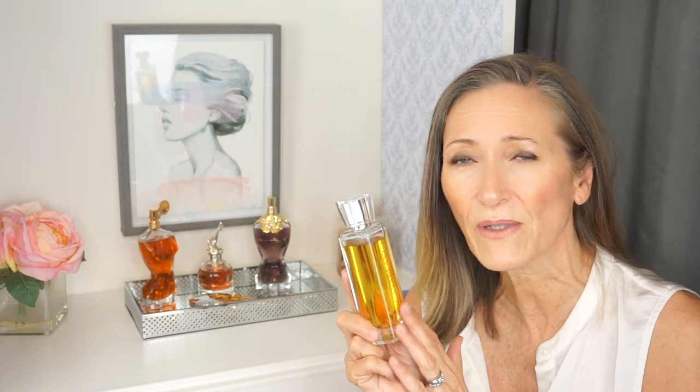I had done a video on exotic perfumes about a month or two ago, and they were four of the Swiss Arabian perfumes that I already owned. A lot of you were commenting asking if I had tried Casablanca and if I did, would I review it.